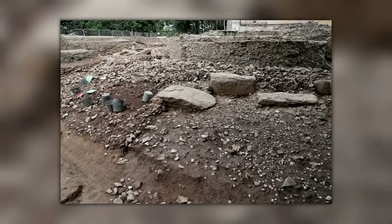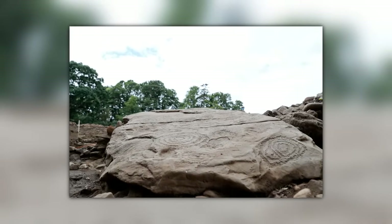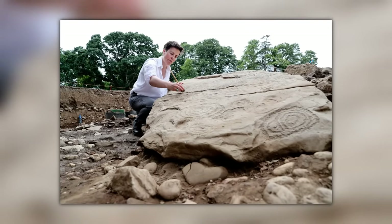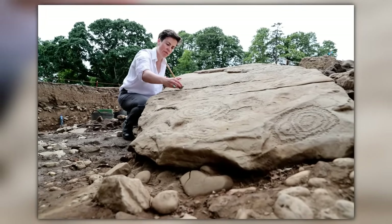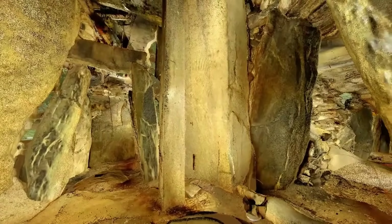Experienced archaeologists have seen a lot of things, so it's not always easy to impress them. When they describe a discovery as the find of a lifetime, it's usually worth listening to them. That's exactly how this passage tomb in Ireland has been described, and it's easy to see why.